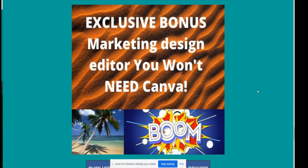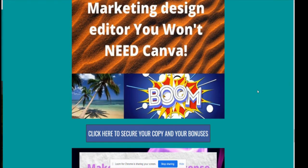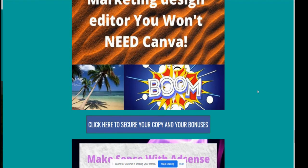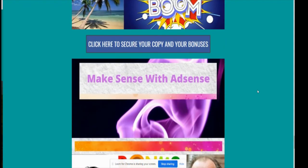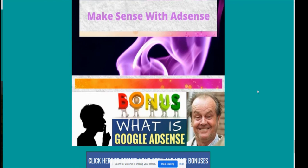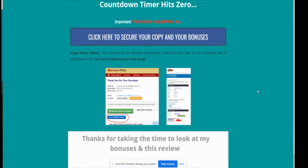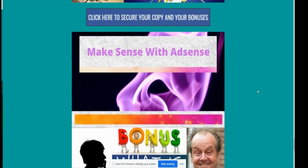My next exclusive bonus is a Marketing Designer Editor — you won't need Canva. It's an online marketing editor very similar to Canva for digital marketing, and you can sell your designs on Fiverr. Then there's 'Make Sense with Adsense,' which is an A-to-Z guide on how to use Google Adsense, what to put on your website, and how to make money with it. Those are all my bonuses.